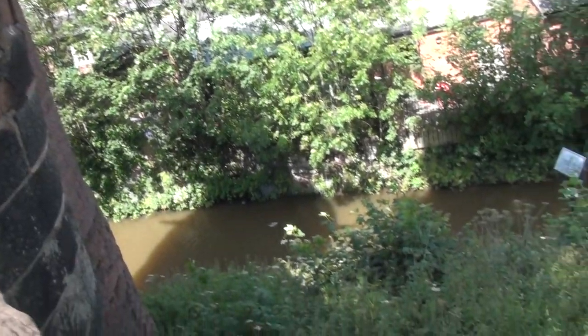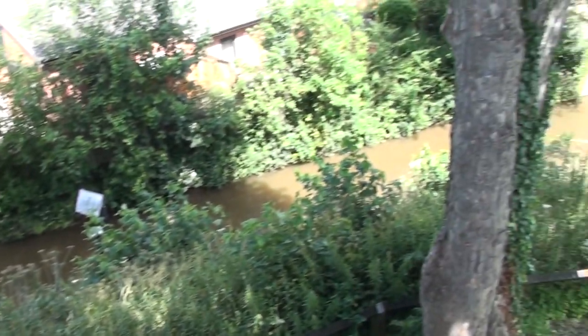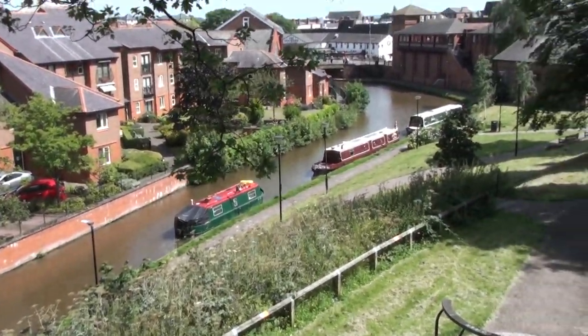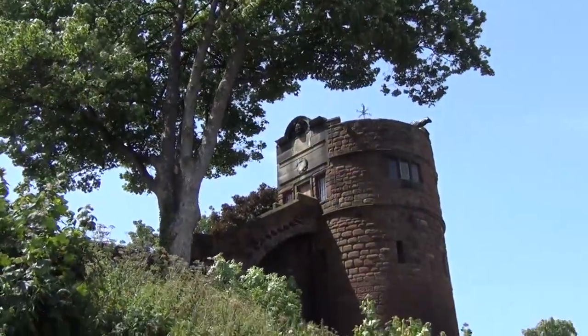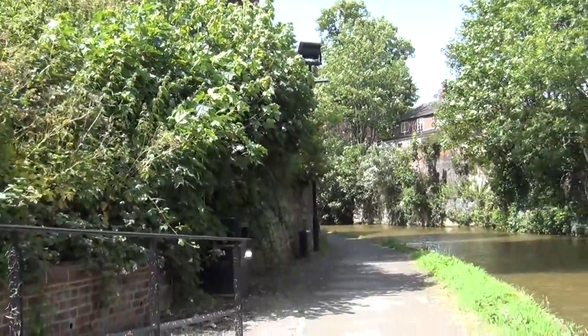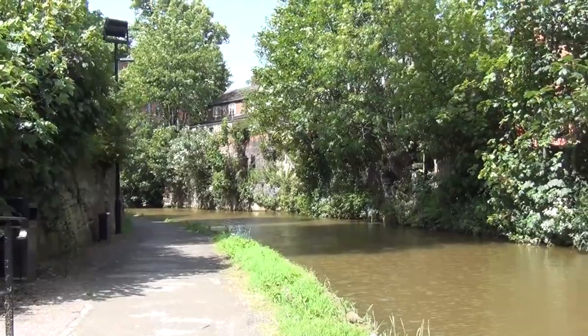Our journey into the city of Chester is initially unexciting and suburban as you steadily drop down a series of wide locks, but you soon discover that the canal takes you into the heart of this historic city and global tourist destination.